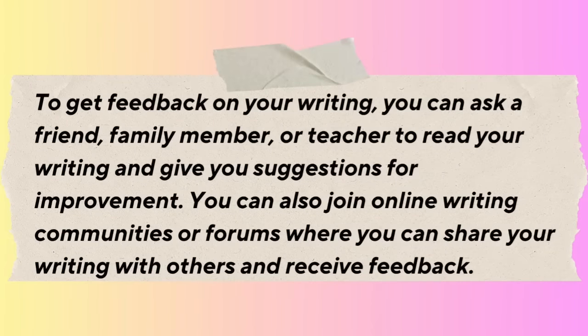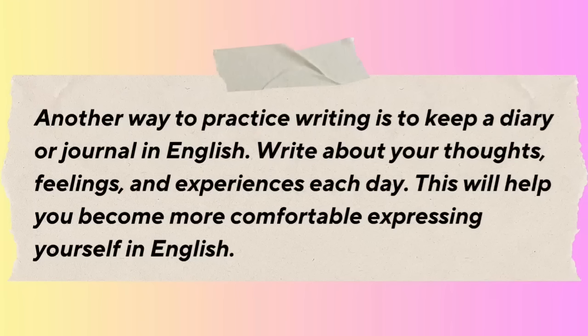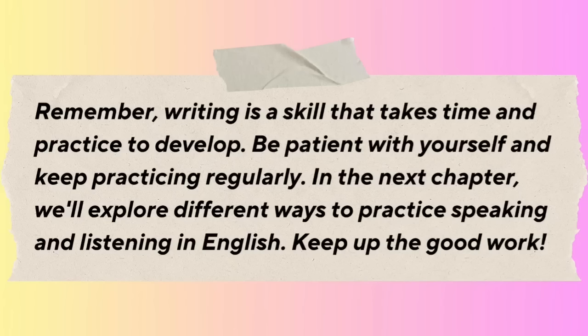To get feedback on your writing, ask a friend, family member, or teacher to read your work and give you suggestions for improvement. You can also join online writing communities or forums to share your writing and receive feedback. Another way to practice is to keep a diary or journal in English, writing about your thoughts, feelings, and experiences each day. Remember, writing is a skill that takes time and practice to develop.